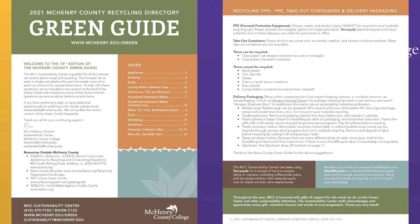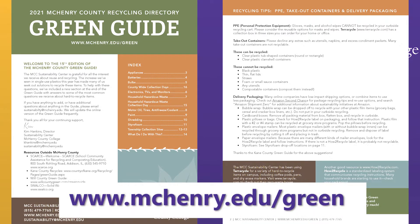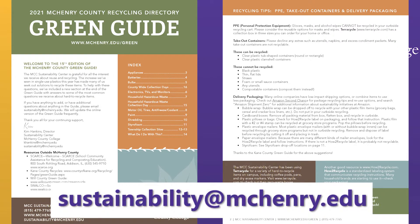So when is it going to be available? It's going to be available live April 17th. All you have to do is check our website at www.McHenry.edu/green. There'll be a button you can click to download the Green Guide right away. Or if you want a physical copy, you can email us at sustainability@McHenry.edu.